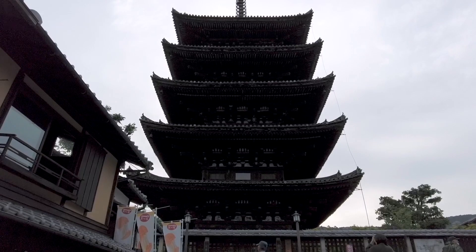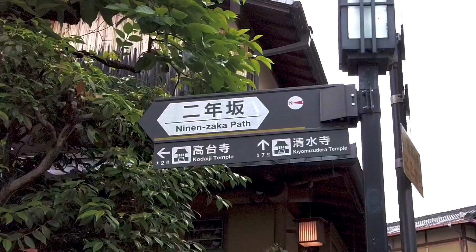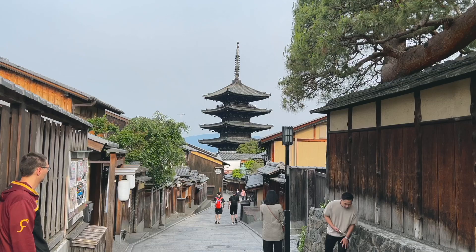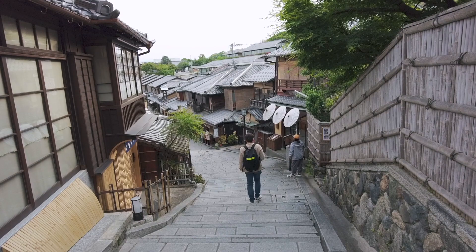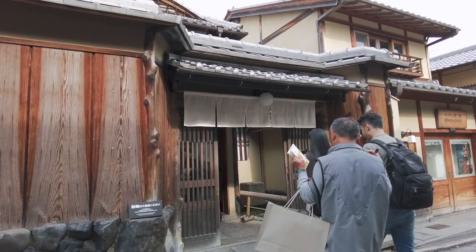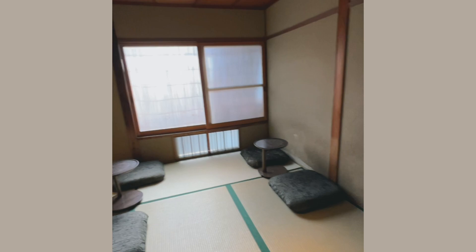Our first stop was Hokanji Temple. The walk up with the temple gradually closing in was breathtaking. The temple wasn't open yet and none of the shops were open at that time, but I had dreamt of coming to this exact spot near the Ninenzaka path and capturing a shot of the temple from here for years. Even though it was a little crowded, it was still such a stunning sight.